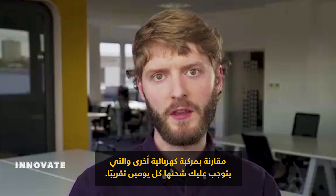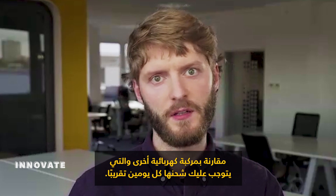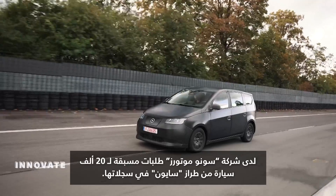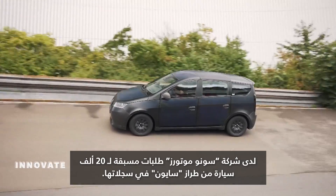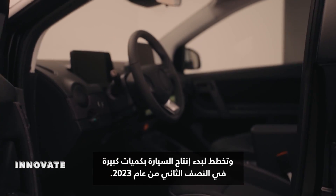per month, compared to another EV that you have to charge every second day or something. Sona Motors already has pre-orders for 20,000 Scions on its books and plans to start mass producing the vehicle in the second half of 2023.